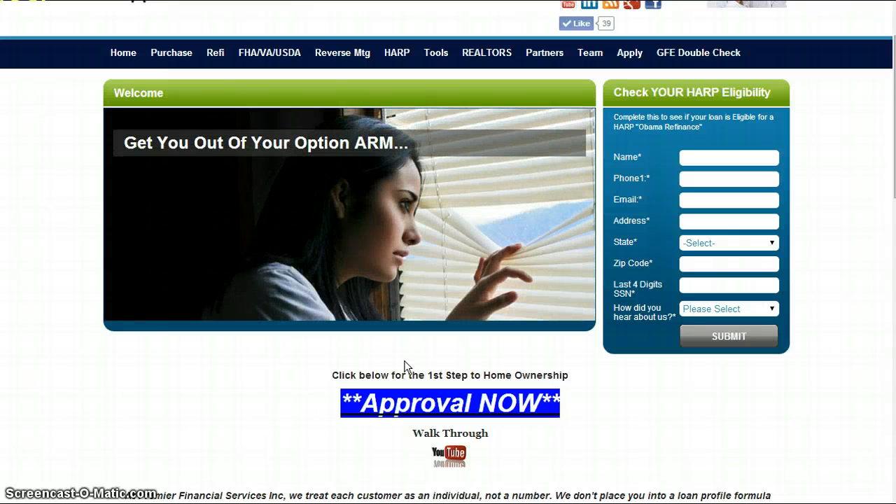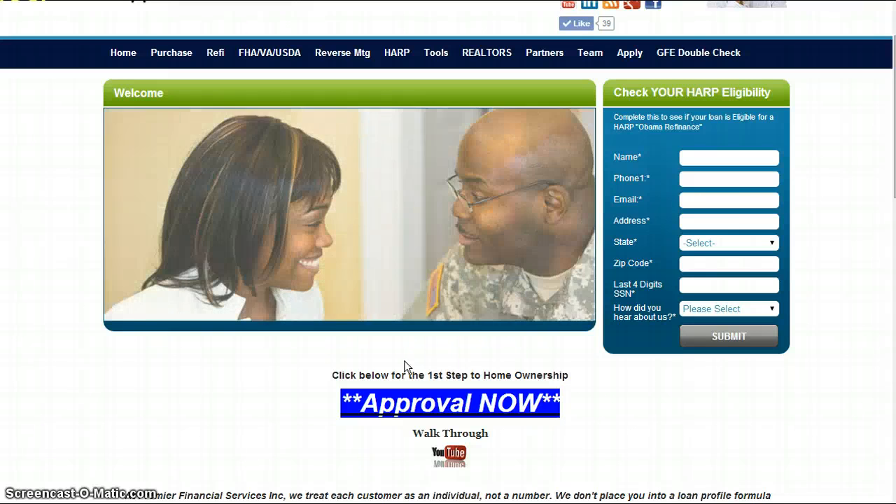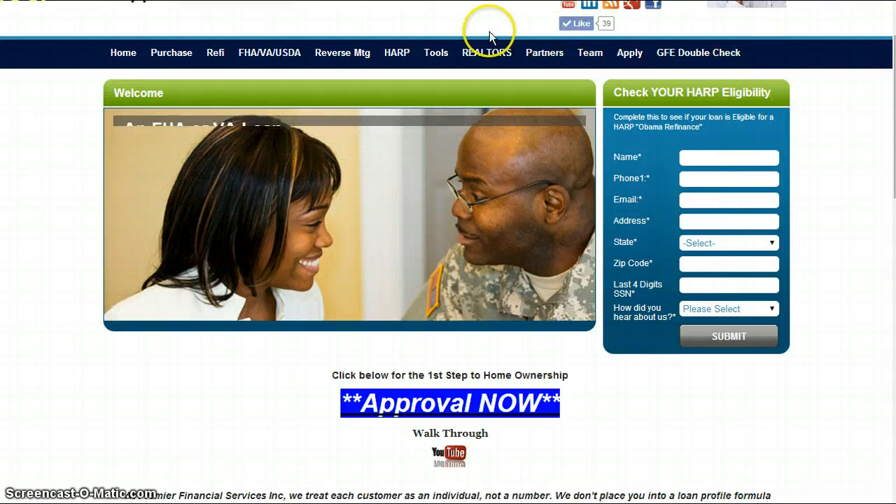To reach out to us, please call us at 630-338-1160 or email us at 1160mortgage@gmail.com. Again, visit us at 1160mortgage.com. All these tools are available to you through there.